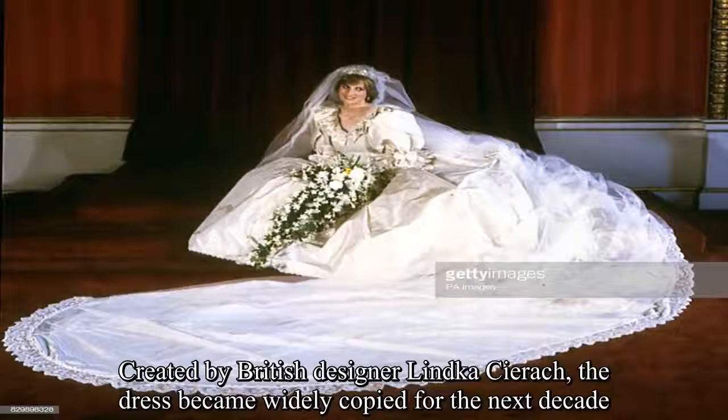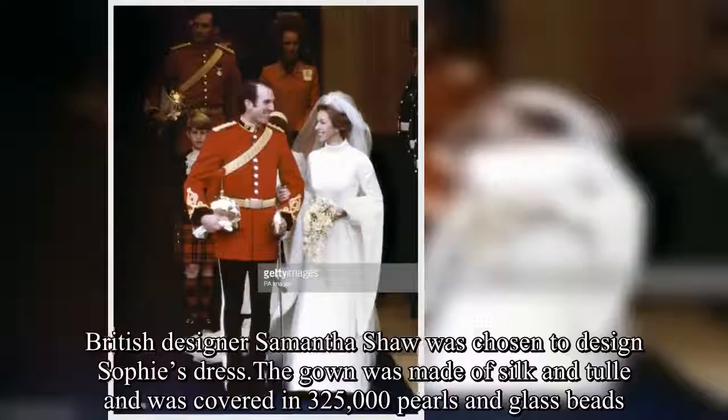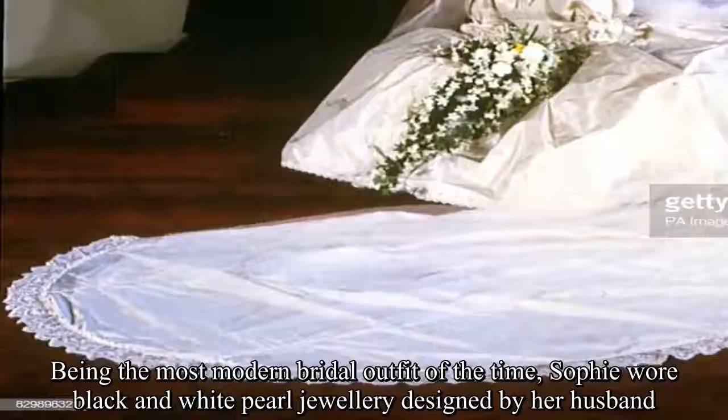Sophie Rhys-Jones, 19 June 1999. The last Windsor wedding of the 20th century took place at St. George's Chapel, Windsor Castle, between Prince Edward, Earl of Wessex, and Sophie Helen Rhys-Jones. British designer Samantha Shaw was chosen to design Sophie's dress. The gown was made of silk and tulle and was covered in 325,000 pearls and glass beads. Being the most modern bridal outfit of the time, Sophie wore black and white pearl jewelry designed by her husband.